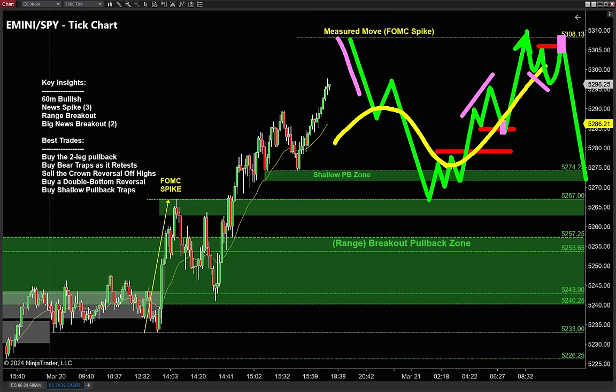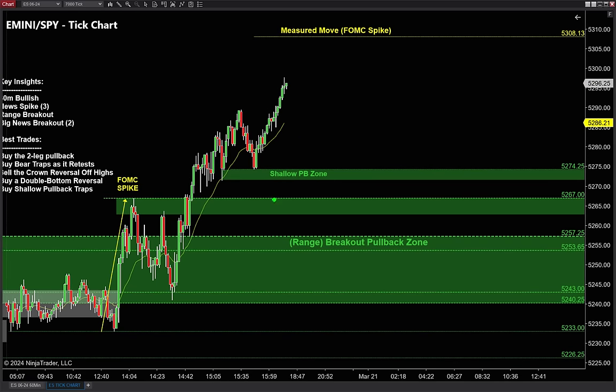Think about this sequence: deep two-legged pullback, don't pick the bottom, but once we get into support levels we trap the bears in using that two-try failure pattern. Grab your technical bear trap on the way up, and right when the pros are taking profit back up at the high, trap those rookies in with the crown reversal. We see this sequence a lot after a big news event.